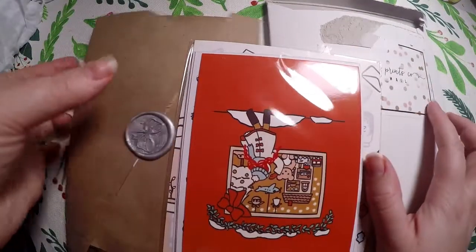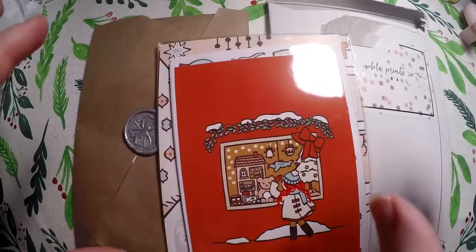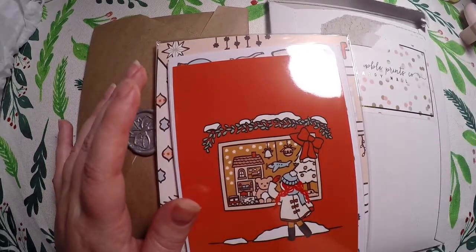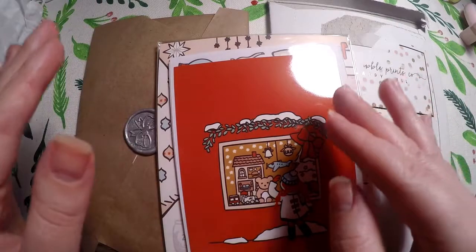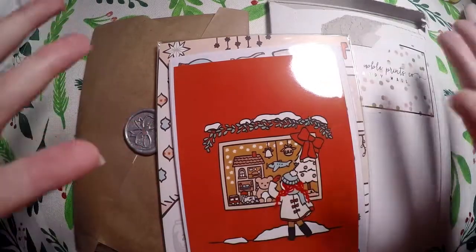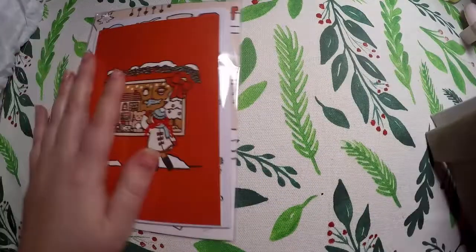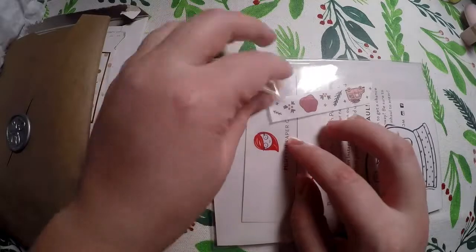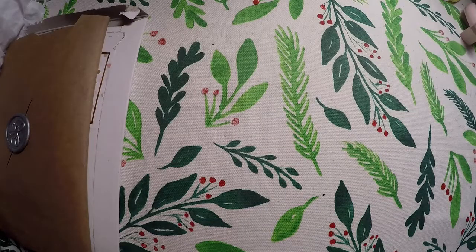Hi everyone, thank you so much for checking out Crafty Little Rosebud here on YouTube. Today we have a sticker haul. These are items that were purchased in or around Christmas, so you will see a lot of Christmas-themed items. Check out the description below — I will link each of the shops and also have any referral codes or discount codes down there for you.